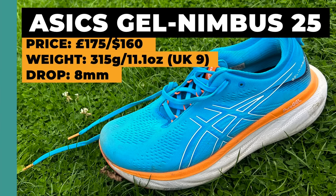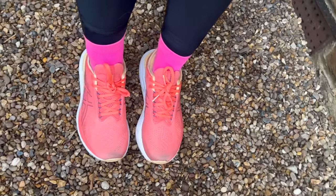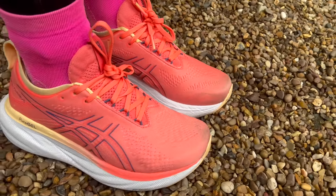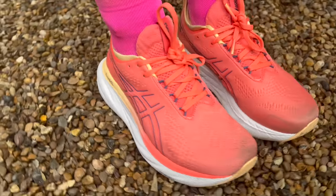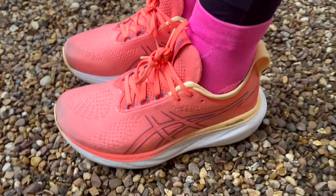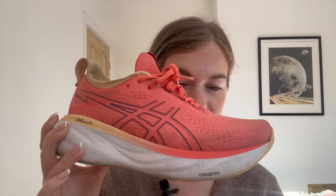My second pick is super surprising — I've never liked this shoe before; I didn't like old versions at all. It's the Asics Gel Nimbus 25. There's a theme here: I love a super plush, super cushioned running shoe. If it's got a massive stack height and a lot of foam, I'll probably like it. And I was really surprised by the Nimbus 25 — there's a lot of comfort, a lot of plushness, a lot of padding around the collar, and it's just a really comfy shoe. I did a few of my marathon long runs in this shoe and it's one I reach for quite a lot.